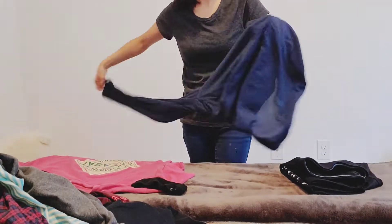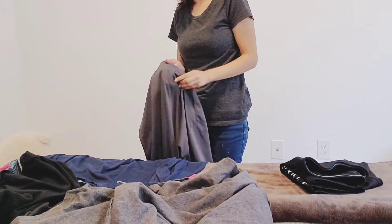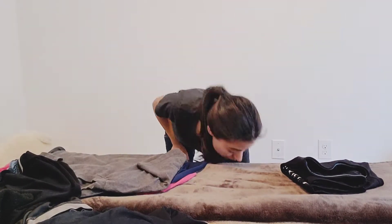I don't have a laundry basket to carry the clothes, so I just grab as much as I can, throw them on the bed, and start folding. I also wanted to let you guys know I will be uploading on Thursdays or Fridays now, so be sure to stick around for more cleaning videos like this one.